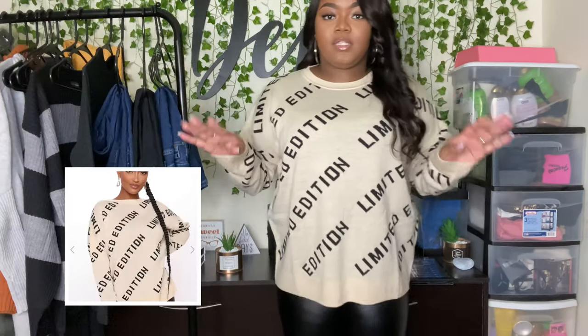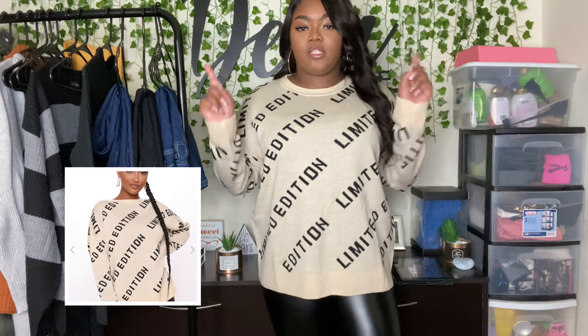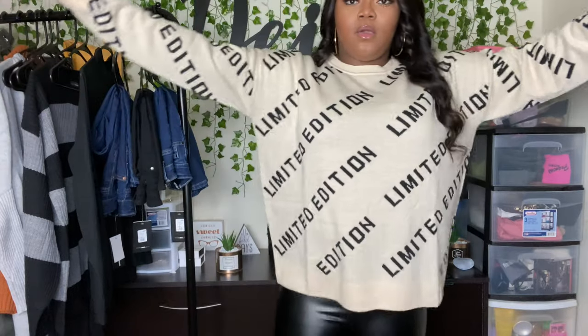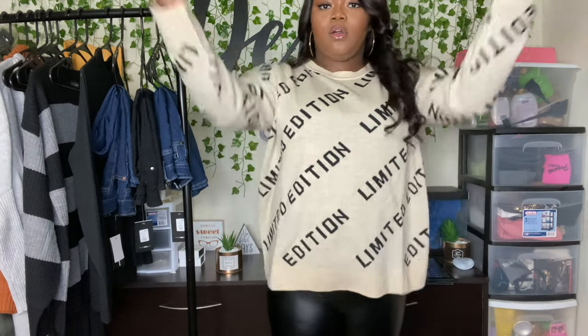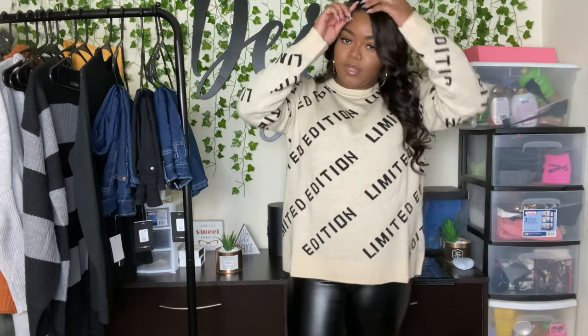Okay guys, so this next top is the I Am Limited Edition oversized sweater. I really gotta start paying attention to the titles in the descriptions, because I didn't notice it said 'oversized' until after I bought it. If I knew that I probably would've gotten a medium, just because it is a little bit big. There's a lot of extra space up under and the shape of it is super boxy. If I would've had a medium it probably would've been perfect. Honestly, putting it in a washer and dryer might shrink it down a little bit. It's a little long, but that's on me. I still think it's cute — I could still rock it just like this.